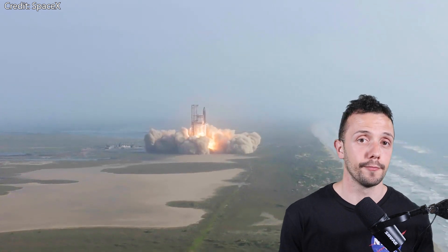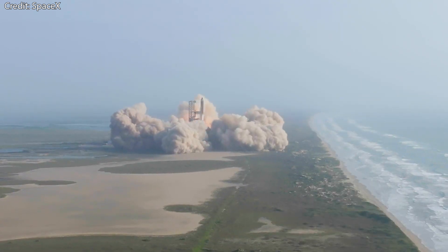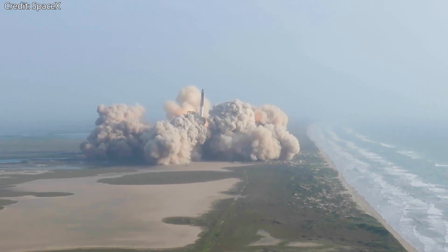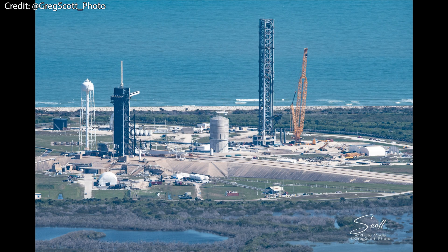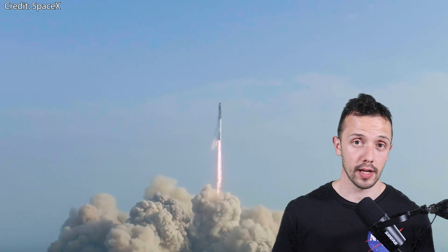It might be a bummer if we have to wait until the end of the year or later for the next launch, but we've also managed to survive even longer periods of Starship inaction. And luckily, in the not so distant future, we will also be getting Starship launches from the Cape. So worry not — the Starship era has just begun.